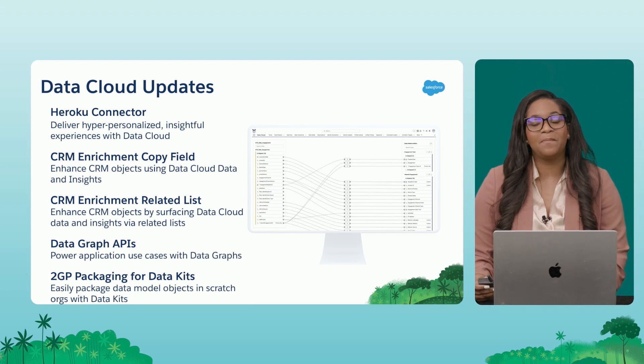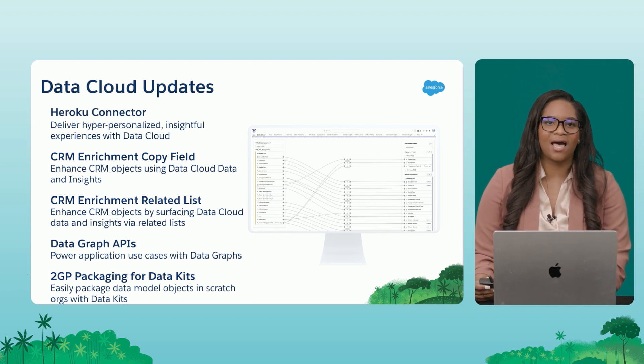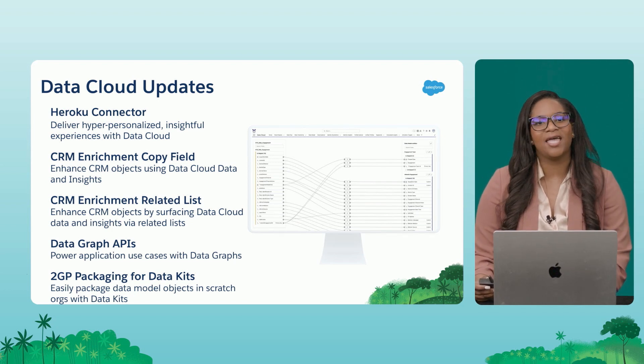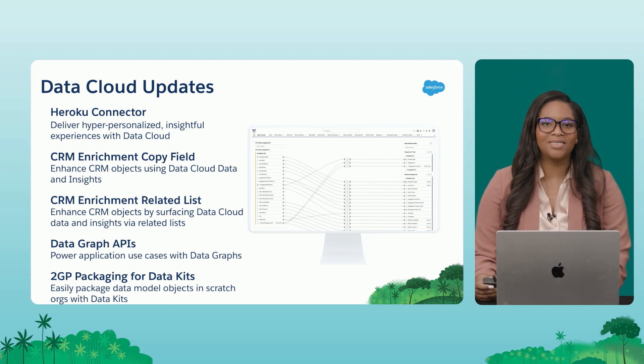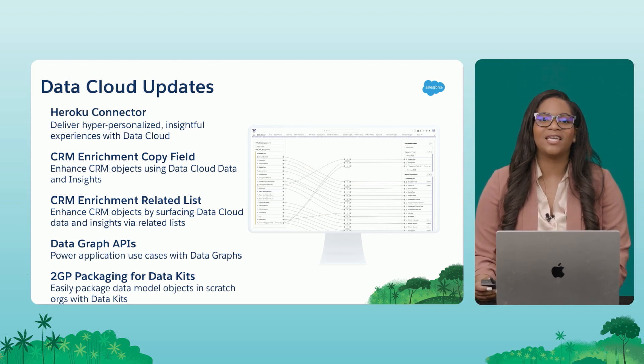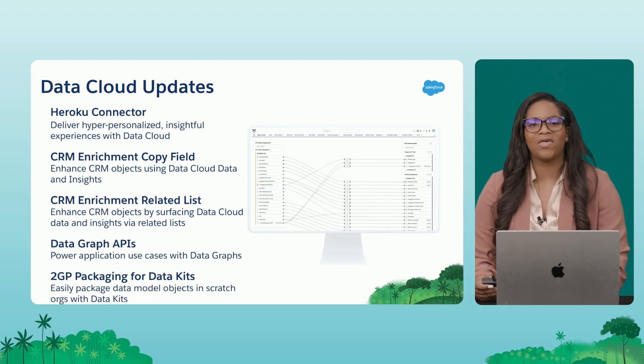The first one is the ability to connect Data Cloud to Heroku natively and get data from a Heroku PostgreSQL database. Heroku is a platform to build apps and websites, and a lot of data is fed through Heroku. That data will now be even more powerful with the Data Cloud connector.